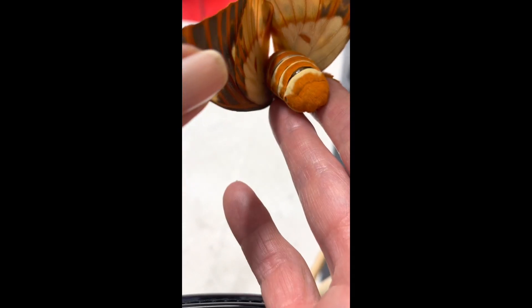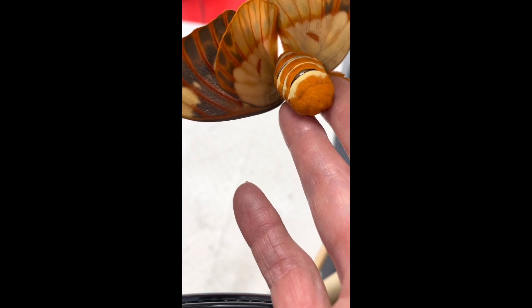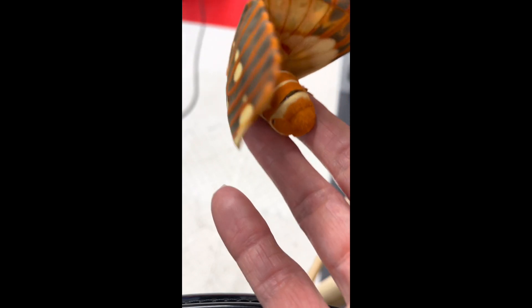This unusual insect is called the regal moth. It is an extremely thick and chunky moth the size of a small bird.